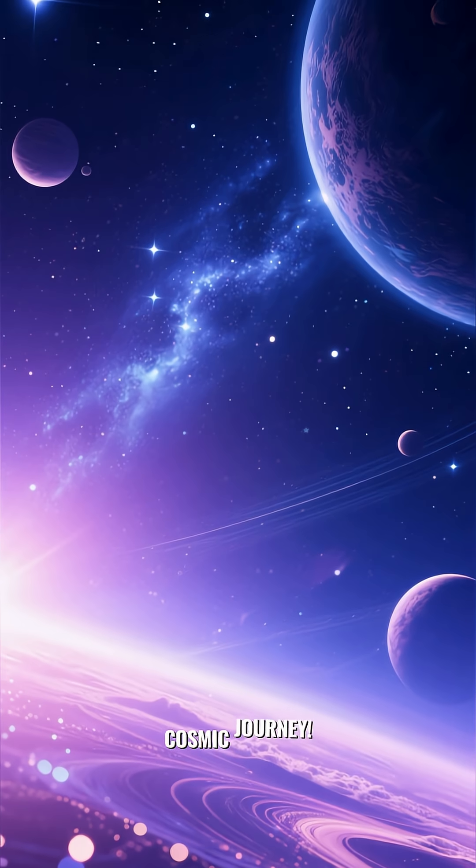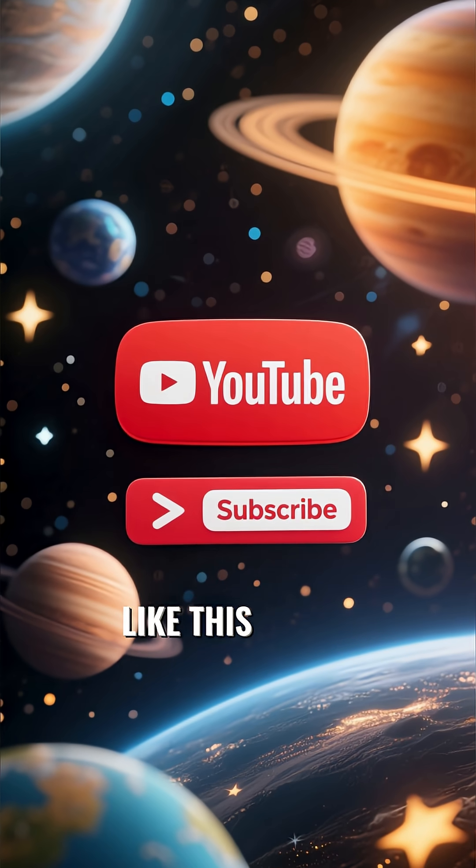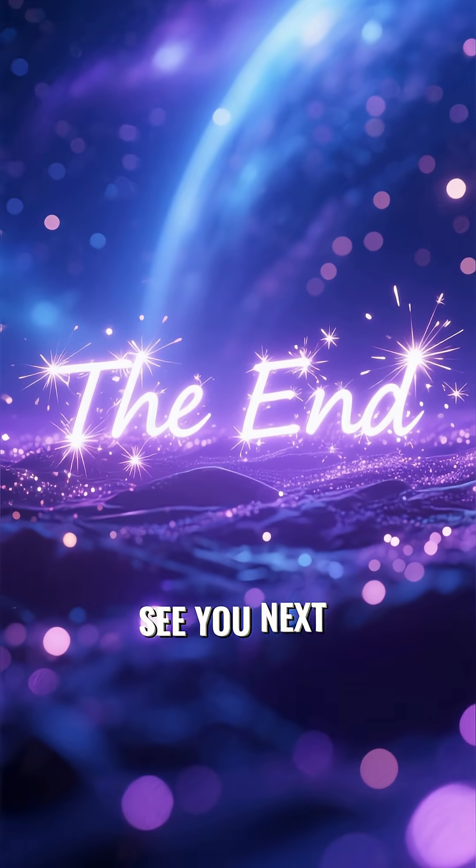Thanks for joining us on this cosmic journey. If you're fascinated by the wonders of the universe, don't forget to like this video and subscribe for more deep dives into space. See you next time.